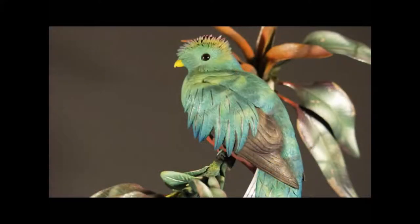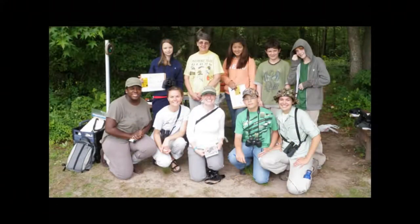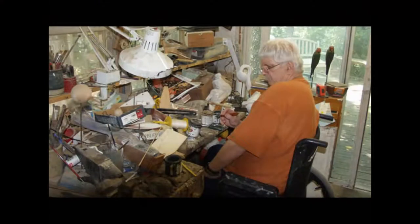The Ward Museum is a premier educational facility for the study of material culture, living traditions, and environmental concerns for the school children, scholars, and artists who are part of the community the museum serves.